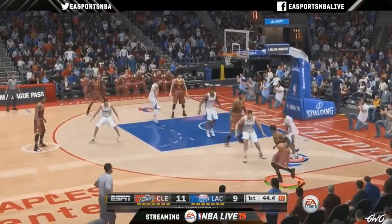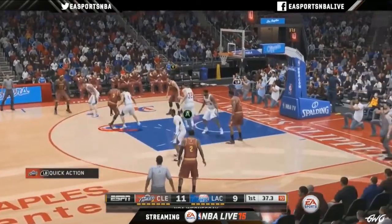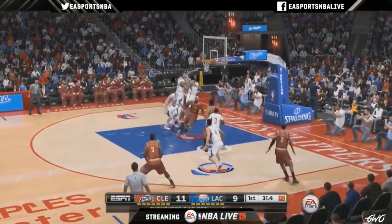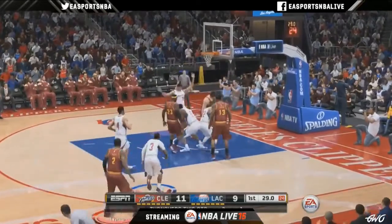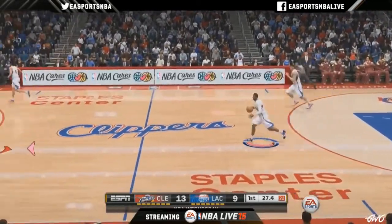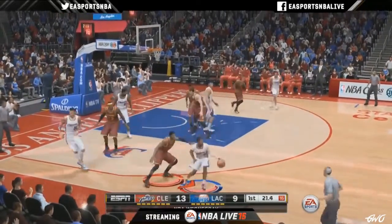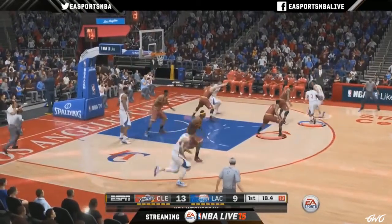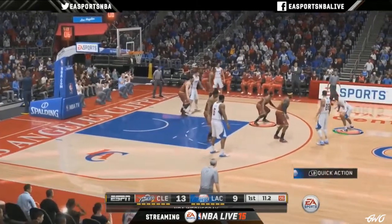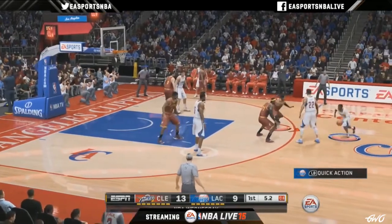Can you guys explain the new player indicators and how those work? We did a lot on the indicators to help you with feedback on shooting — being able to learn what a good shot is versus a bad shot. If you look at the indicator at your player's feet, you'll see a couple of bars: one is the fatigue bar, and the bar below it changes and shows segments. The more segments, the higher your shot rating is. The color of the bars changes based on how open you are — yellow if guarded, red if contested, green if wide open.